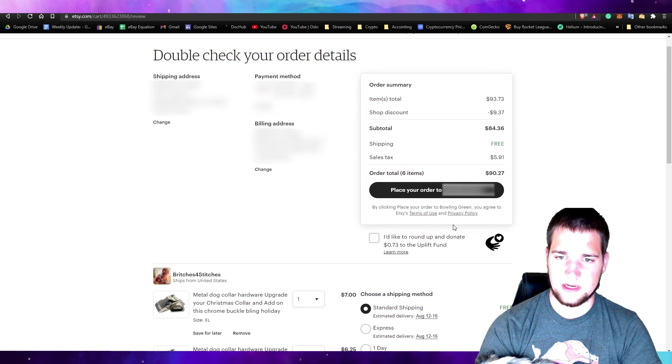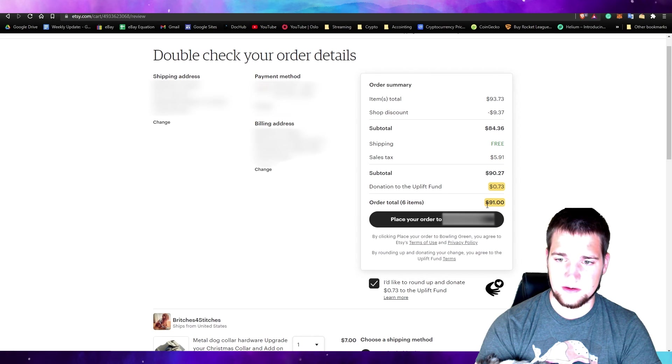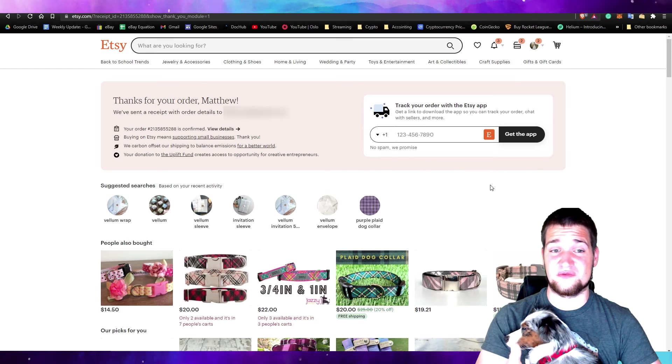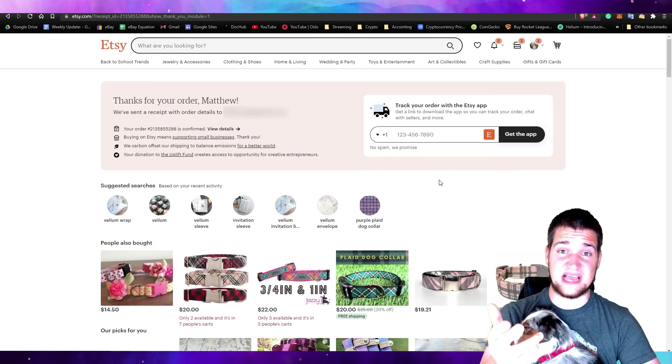Let's go ahead and place the order. Let's go ahead and round up real quick to uplift. All right, it is ordered — here's my order number. It looks like it will be here in a week, and then I'll see you guys in a few seconds.